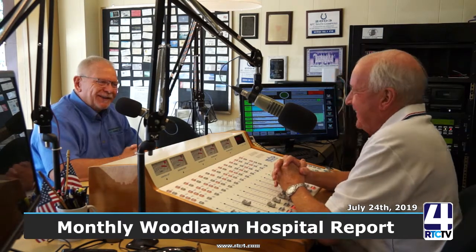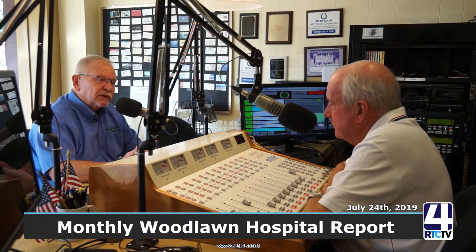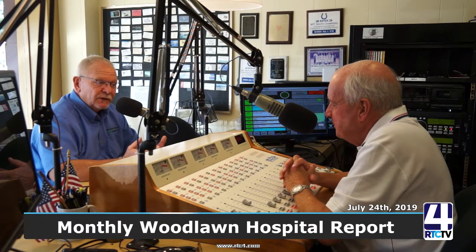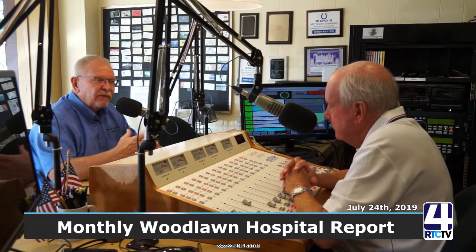Any trade-in value on the old one? Not really. There is some value — there are companies that buy used medical equipment, refurbish it, and sometimes sell it overseas. For us it's almost at the end of useful life and it's hard to find parts for it. We'll try to market it to a reseller, and they might just use it for parts — somebody who needs a component can take it off rather than purchasing a whole new unit.